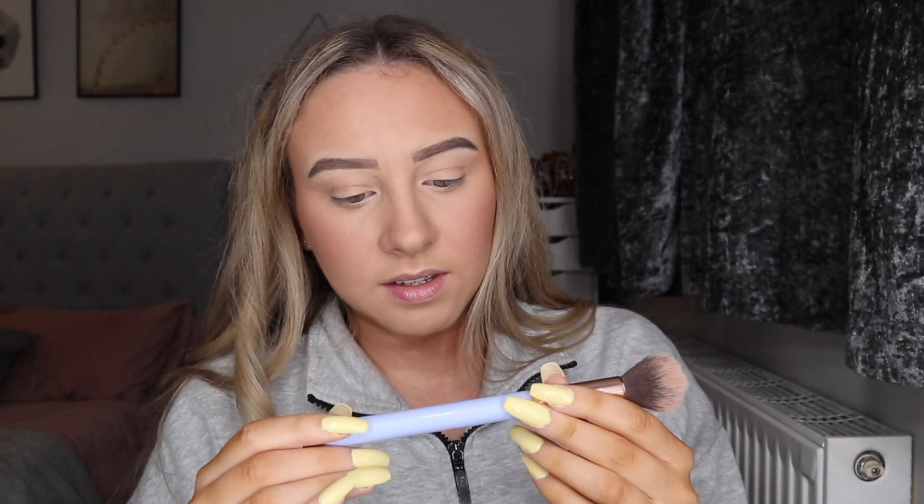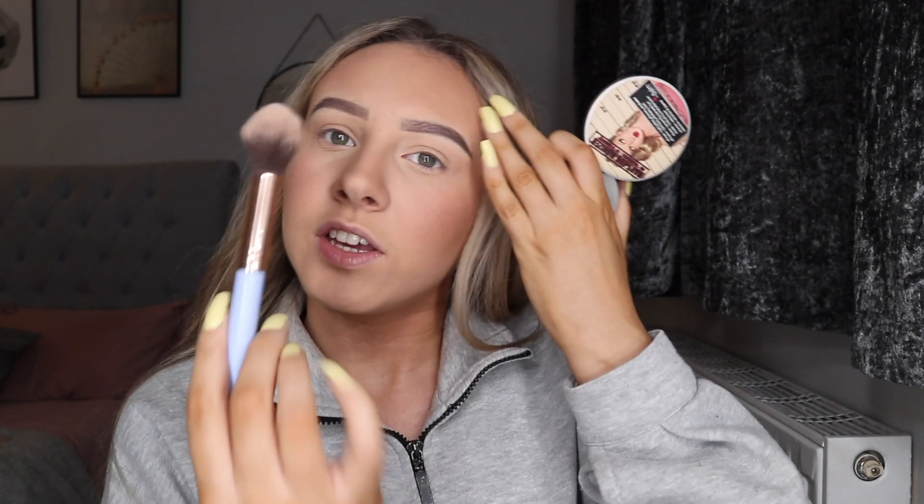For highlight I take The Balm Mary-Lou Manizer. I take one of two brushes depending: either the Luxy 522 Tapered Highlighter, which I got in a Glossy Box advent calendar, or my Zoeva Luxe highlight brush. I like the Zoeva one when I'm tanned and the Luxy one when I'm not tanned. I normally just tap into it and hit it off the side to build it up gradually. With whatever's left on this synthetic brush, I take a little bit down my nose, on my cupid's bow, and very light-handed just under my eyebrow.